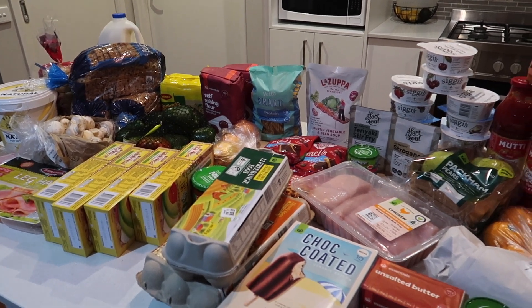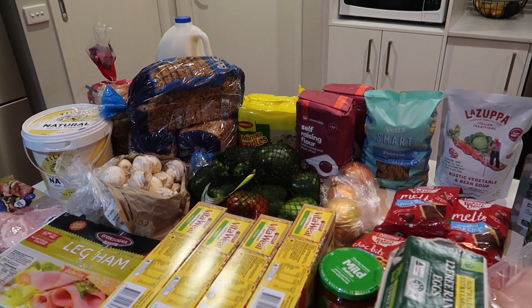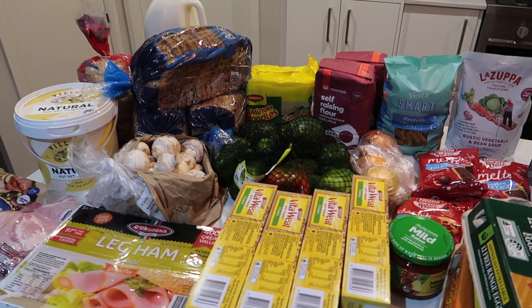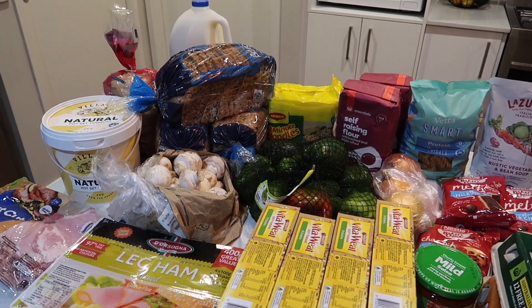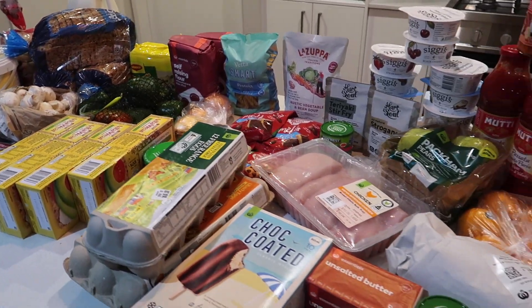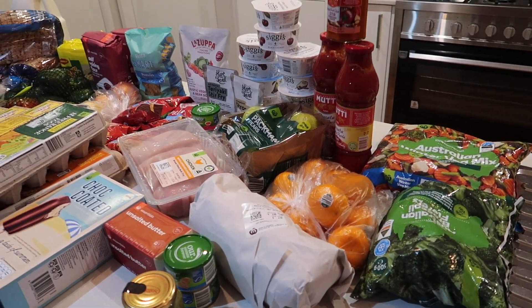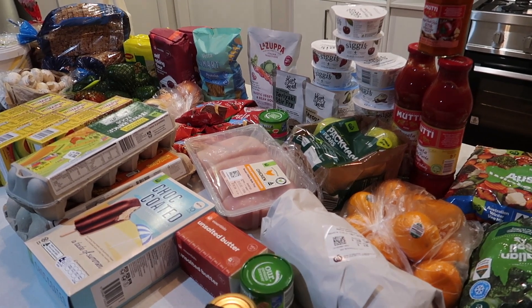Welcome back to another grocery haul for this week. This is our last grocery haul before we move into our new house. Ali's a bit tired, so I said I'd step up — she handed me the camera and I'm more than happy to run with it tonight. We'll go through what we've got this week and there's a bit of everything, plus some absolute cracking treats I'll talk about towards the end of the video.